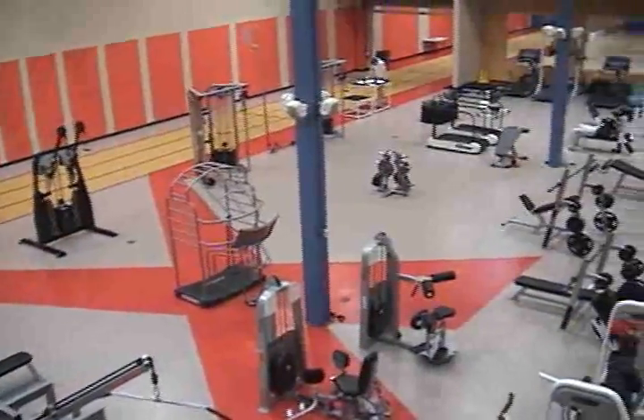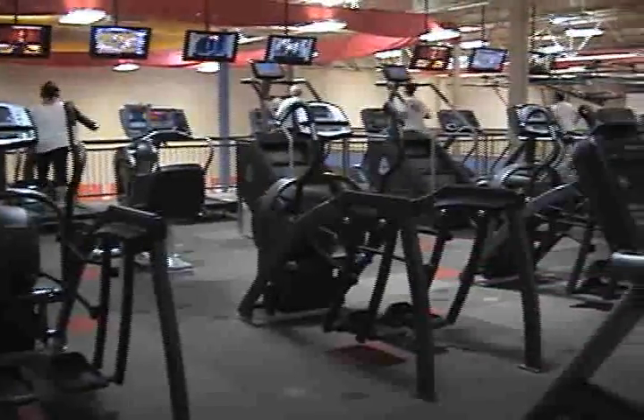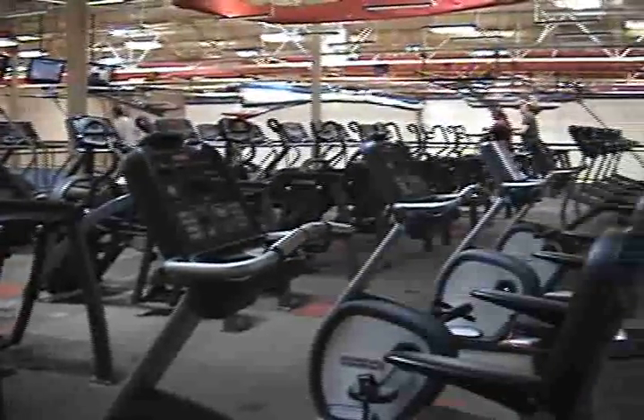We also have an upper deck mezzanine where we have Star Trac treadmills and bikes — upright bikes and recumbent bikes. We're really just a unique facility.